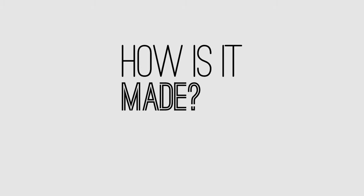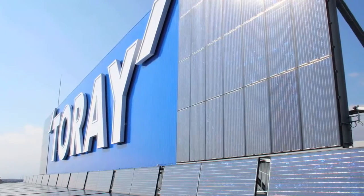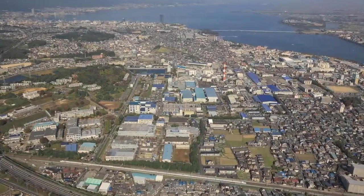It all started in Japan. That's where scientists at Toray Industries invented the world's first microfiber in the 1960s. Now a $16 billion company, innovation is still at the heart of the business.